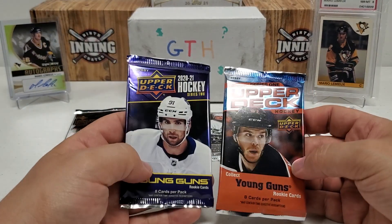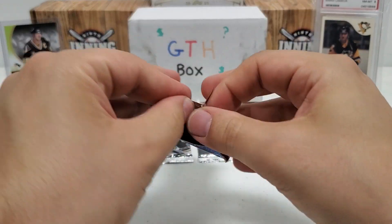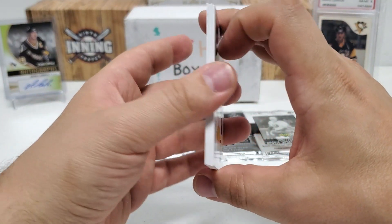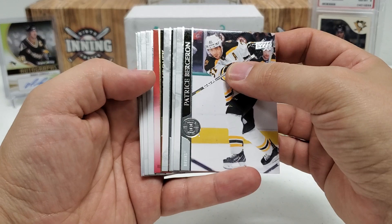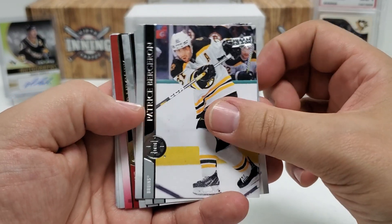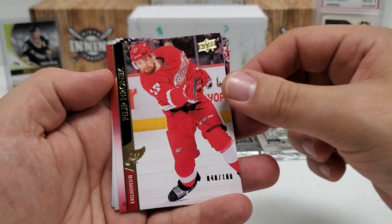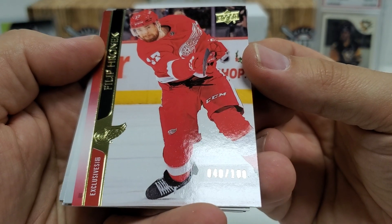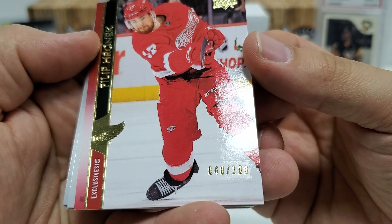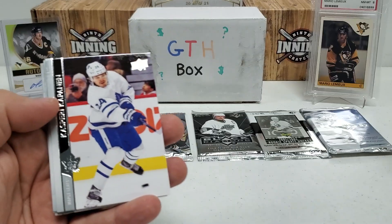I'm gonna do all the new stuff now and go old school after. So let's do Series One — I'm hoping for an Aleksi or a nice French variation or something like that. Looks like we got Exclusives — I think it's Philip Roronic. We got a checklist, the Bread Man, Natty Mac, Tyler Myers, and then it's Exclusives. Philip Roronic UD Exclusives — looks like 40 out of 100. That's actually really nice. Not the biggest player, but it's an Exclusives — we'll take that!